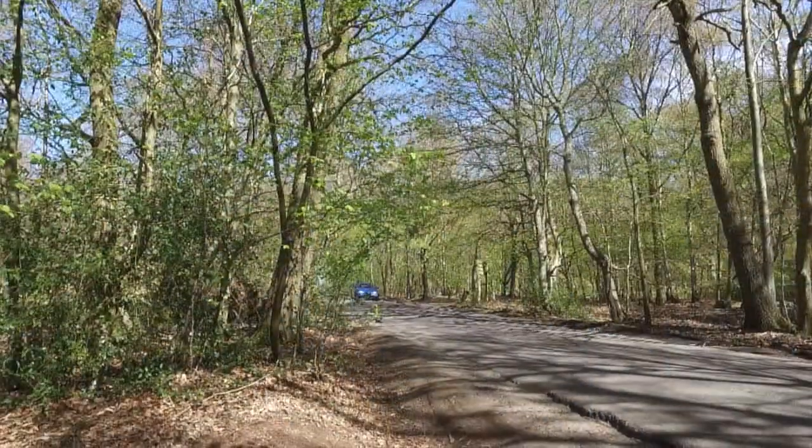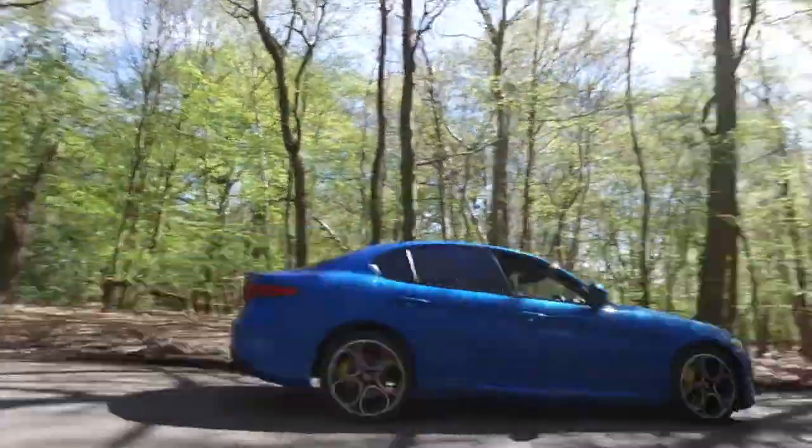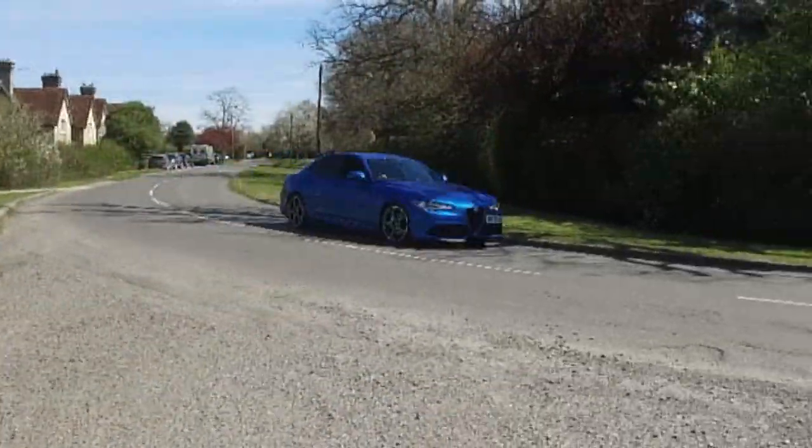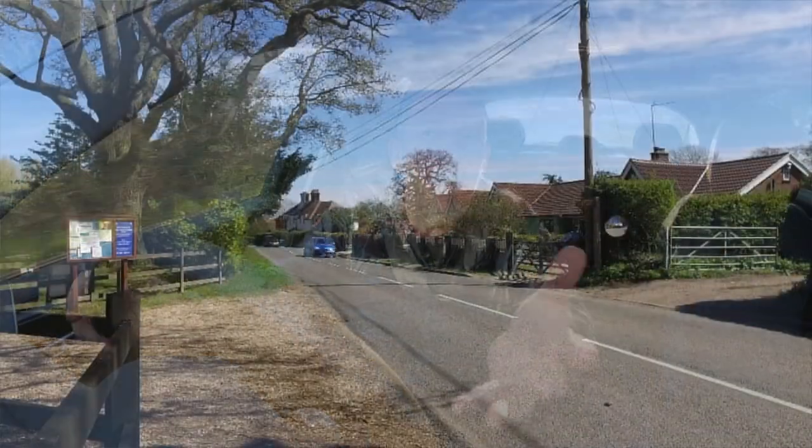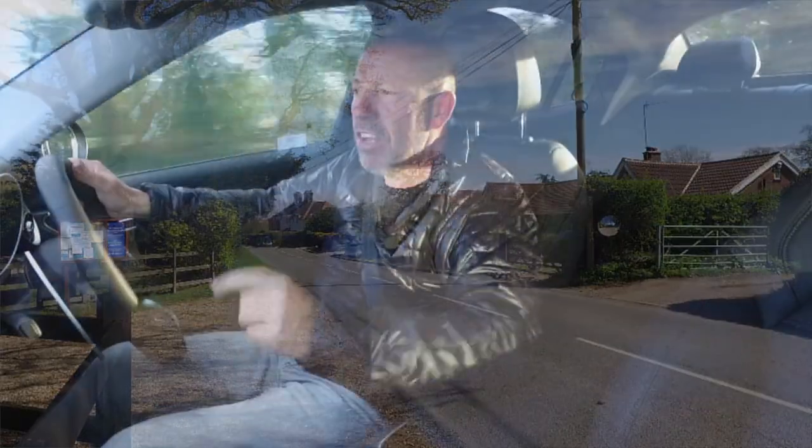Buongiorno, as they say in Italy — I think they do, something like that. I'm being all Italian because I'm in an Italian car, and this car doesn't get much better, trust me. This is the Alfa Romeo Giulia Veloce, the new car from Alfa Romeo — in a different league as a family car. What's it like to sit in the back, as a passenger, to drive? What's under the bonnet? Let's find out. Without further ado, let's check out the new Alfa Romeo Giulia Veloce.